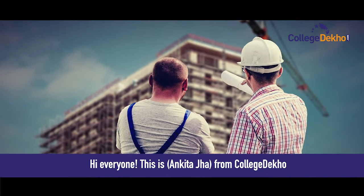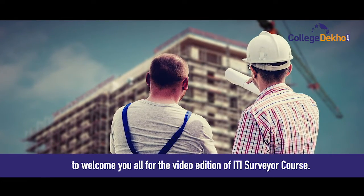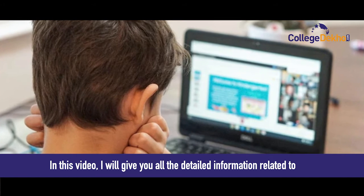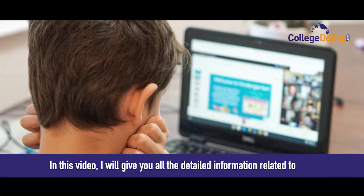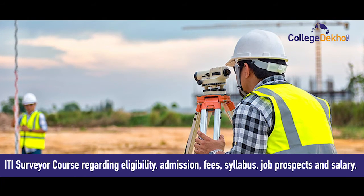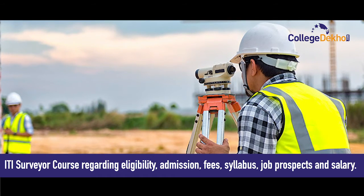Hi everyone, this is Ankita Jha from College Dekho to welcome you all for the video edition of ITI Surveyor course. In this video, I'll give you all the detailed information related to ITI Surveyor course regarding eligibility, admission, fees, syllabus, job prospects and salary.